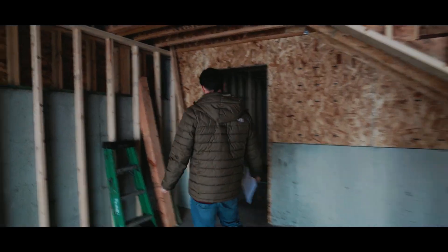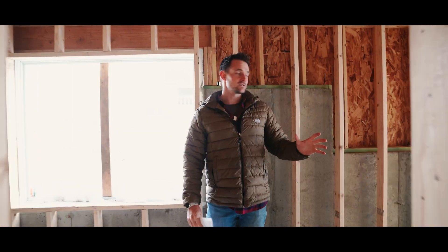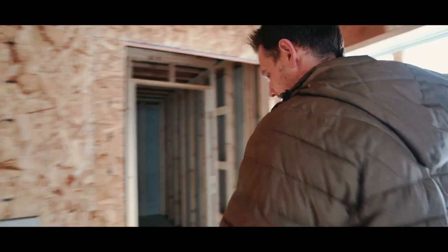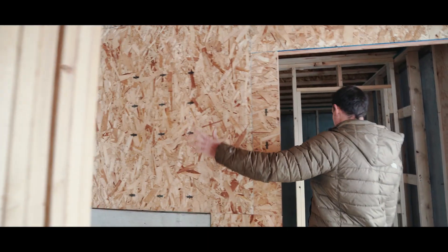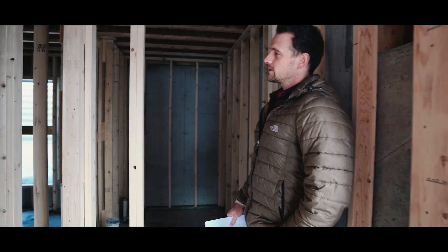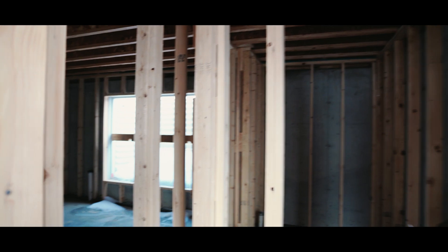This looks like it's a mechanical room. This will be your front entryway — you'll have kind of a mudroom area — and then you'll swing up and can go upstairs or downstairs. It looks like they have it ready for a bedroom, a closet, and a bathroom down here.